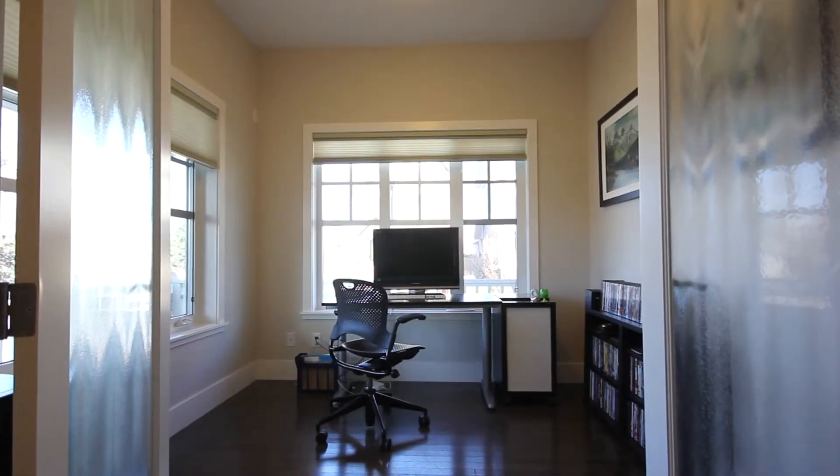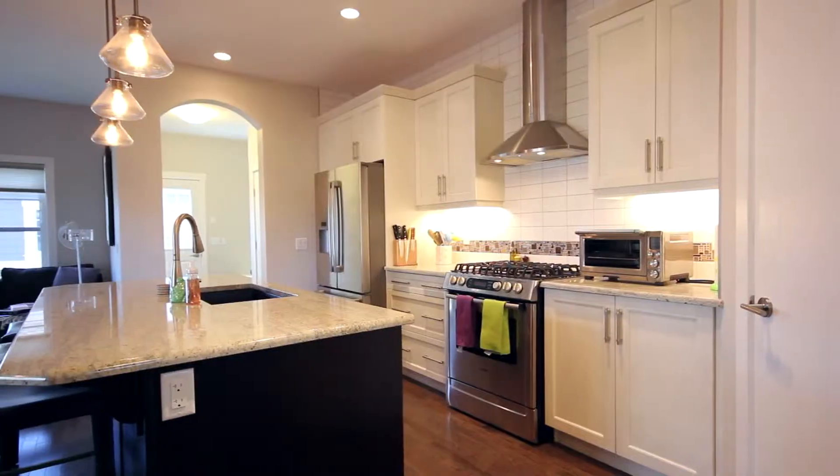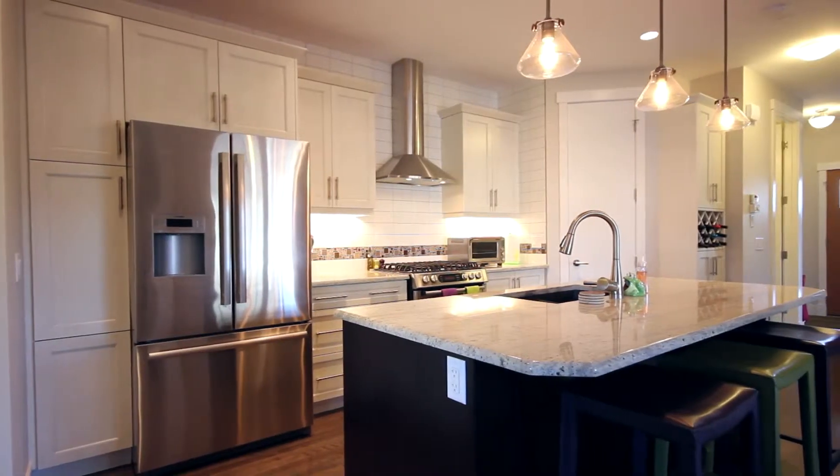An irresistible bright flex room welcomes you entering the home. Your central dream gourmet kitchen features charcoal and whitewashed maple cabinetry, glistening granite counters and Bosch stainless steel appliances.